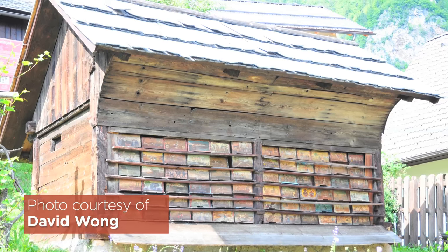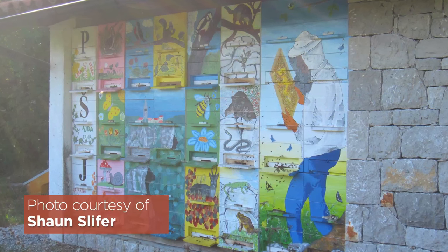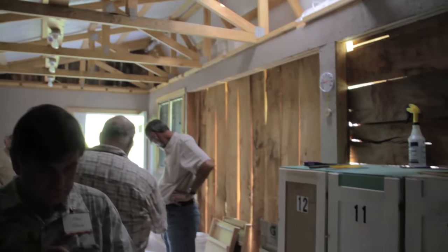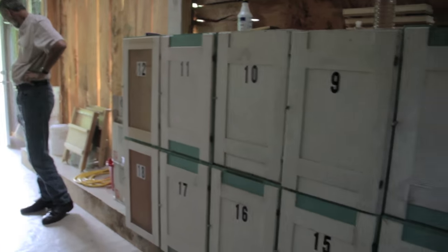Second, they are often installed apartment style in a bee house, where the beekeeper can work and shelter from the sun or the rain if necessary. This house also acts as a buffer against the effects of temperature extremes on the colonies.